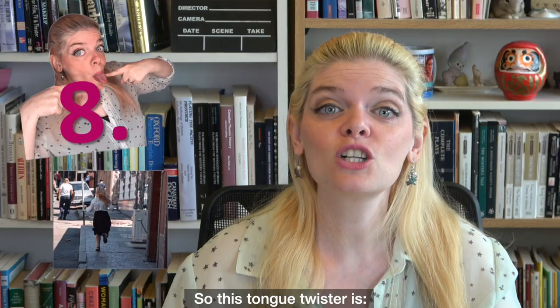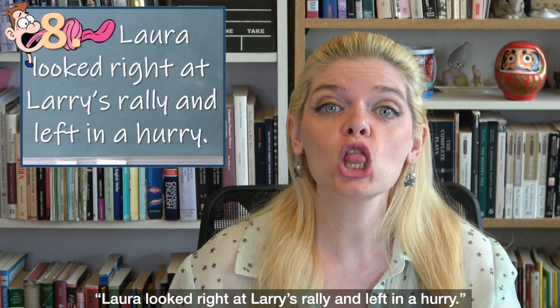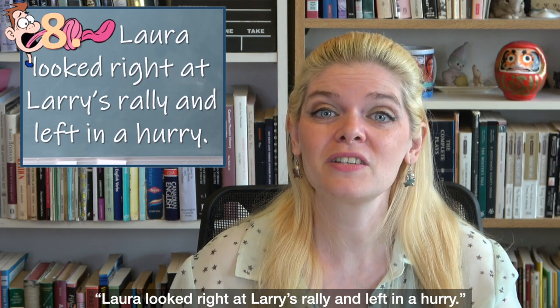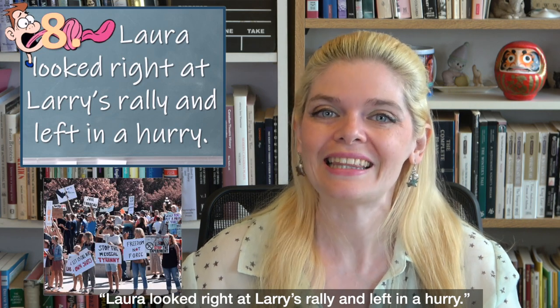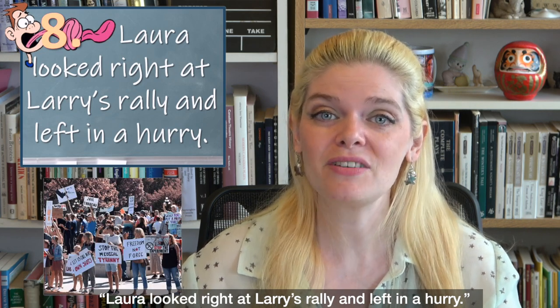So this tongue twister is: 'Laura looked right at Larry's rally and left in a hurry. Laura looked right at Larry's rally and left in a hurry.'